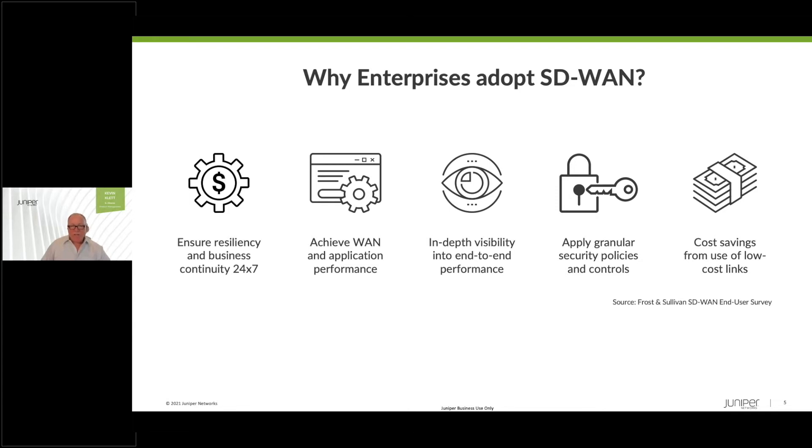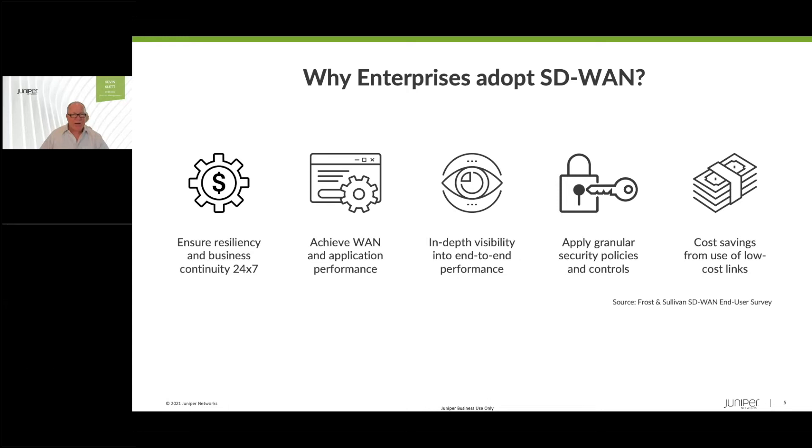Granular security policies and controls are critical. As we move applications to the cloud, the security perimeter becomes less well-defined. As we move toward the world of SASE and zero-trust network attachments, it becomes really critical to apply granular policies — whether for users, applications, or for compliance purposes like HIPAA and PCI — and SD-WAN helps there. Last but not least, you're saving money on bandwidth, you're getting more bandwidth, you're doing more with less, making it easier to manage the network. These are the traditional reasons why SD-WAN is being adopted today.